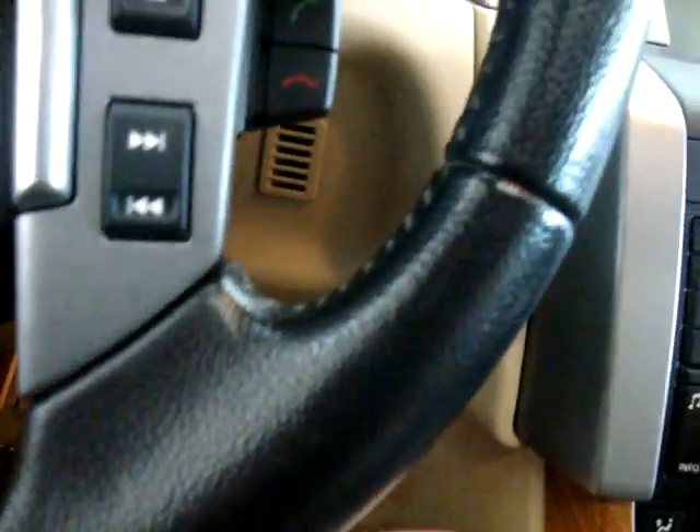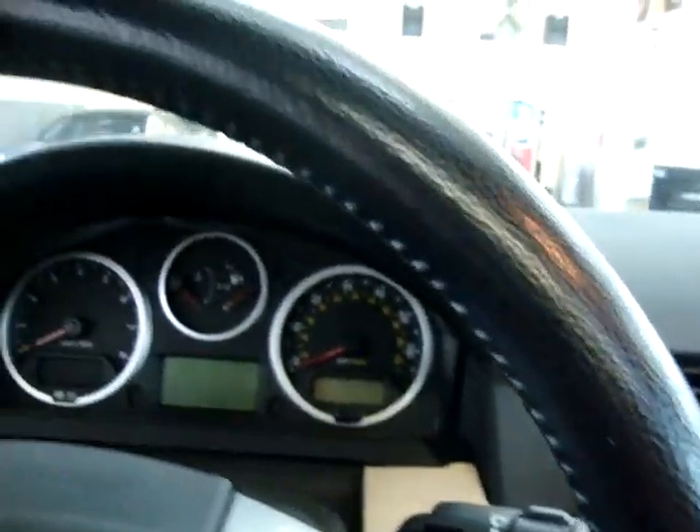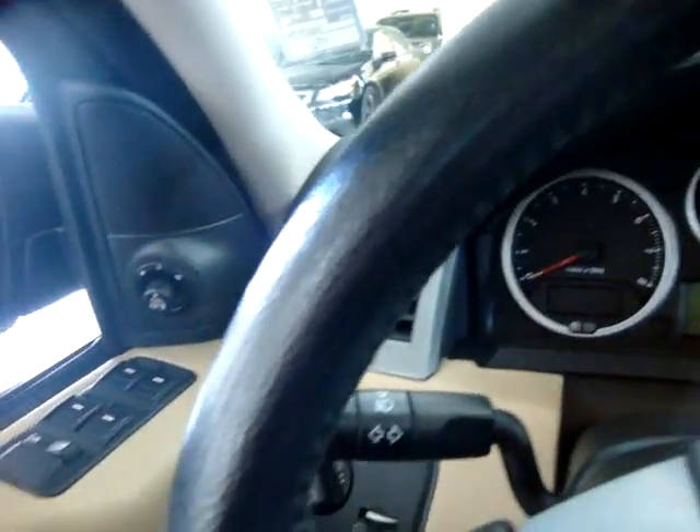Of course it has a leather-wrapped steering wheel. Let me pan over it so you can see it's in perfect shape — no blemishes, no burn holes, no cuts, no tears, no discoloration, no damage whatsoever anywhere on the steering wheel, seats, dashboard, or door panels. The car is in excellent shape.